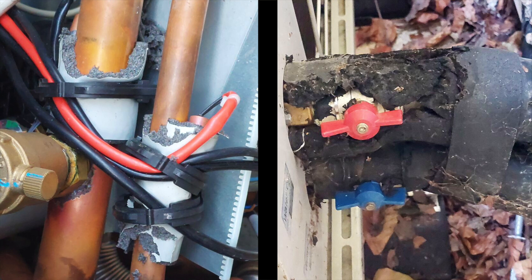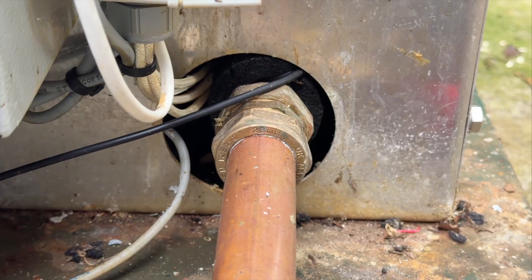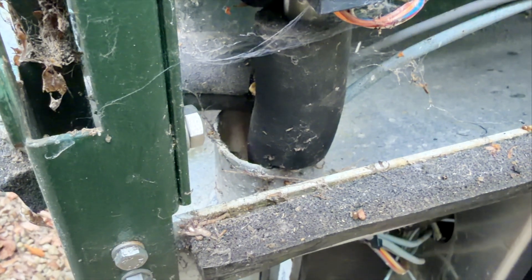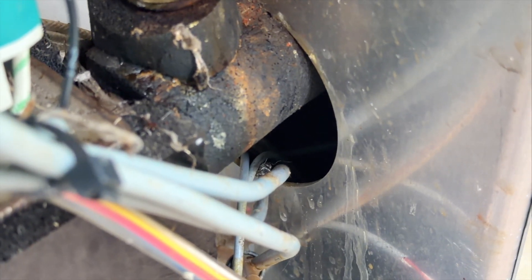It's not just us — other users on the Renewable Heating Hub forums have also posted photos of damage done to their heat pumps by rodents. So here's what you can do: check the insulation and gaps around all pipes and wires leading into the centre of the unit.